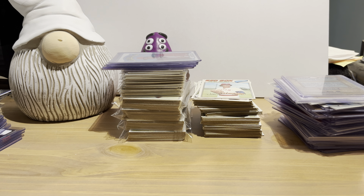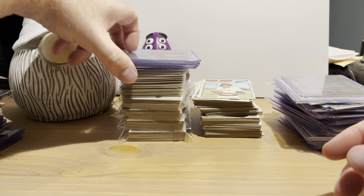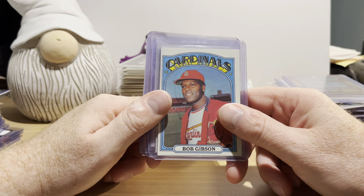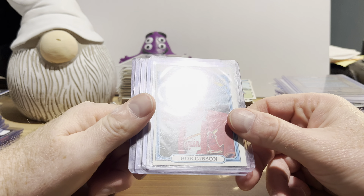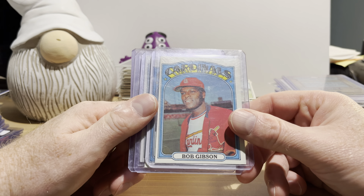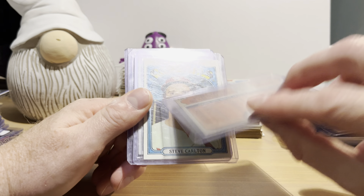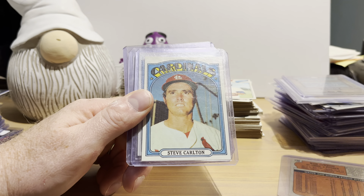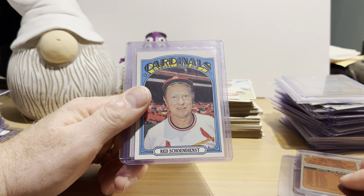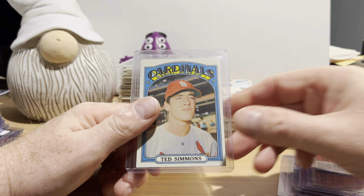I also bought a five-card 1972 Topps lot for $30 — I thought they were in pretty good shape for the price. The lot includes Bob Gibson, Steve Carlton, Lou Brock, Red Schoendienst, and Ted Simmons. I thought that was a good deal.